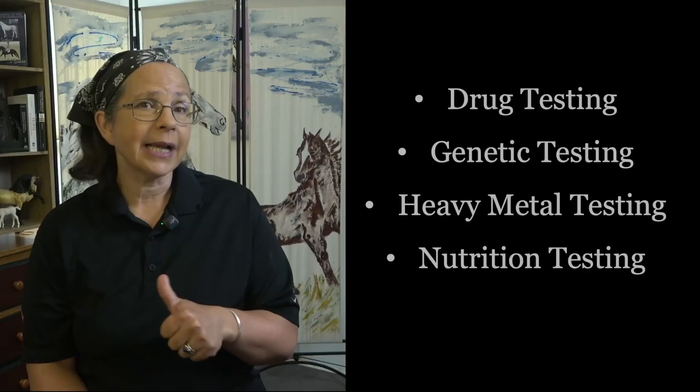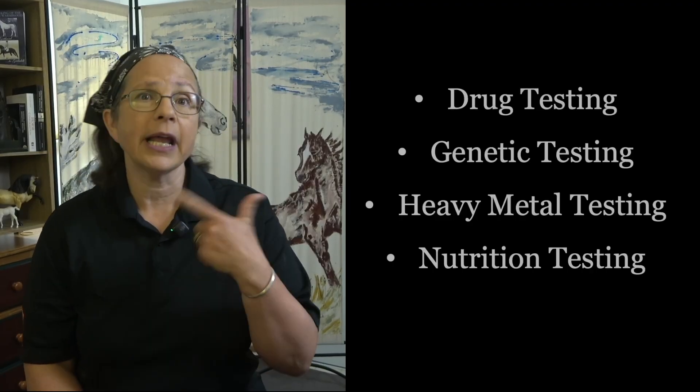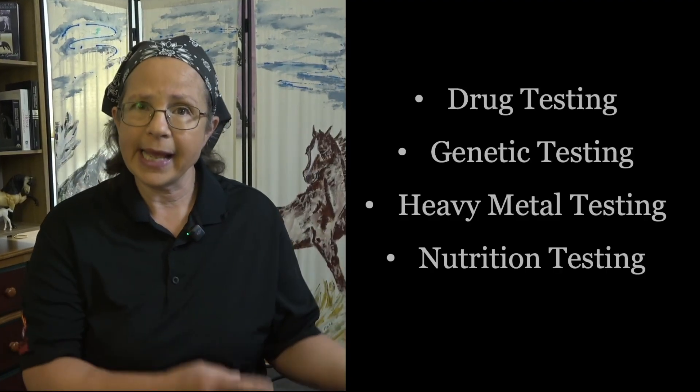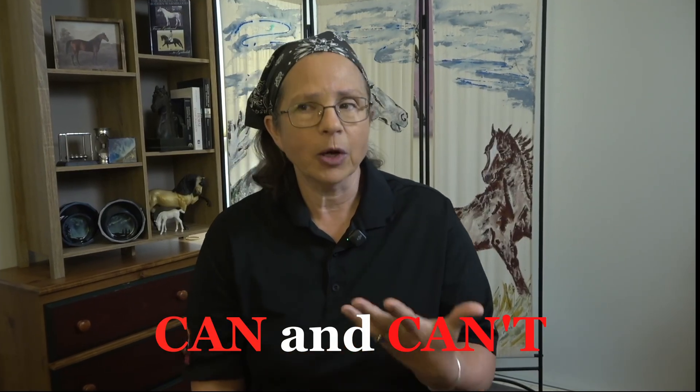So what can hair testing really tell us? I will review the drug testing aspect, the DNA testing, and the heavy metal and mineral testing that can be done on horse hair, and I'll touch on what they can and can't tell us about a horse's health.